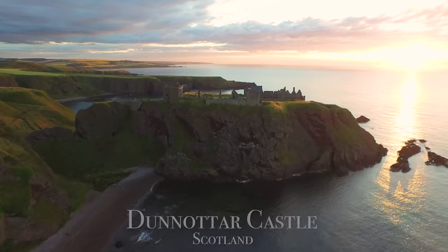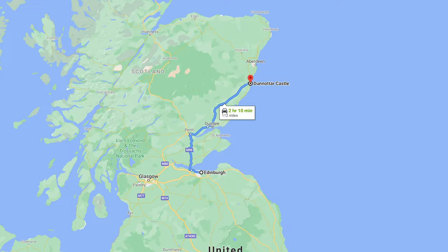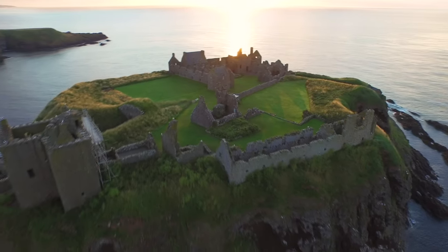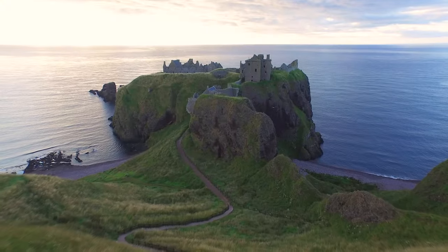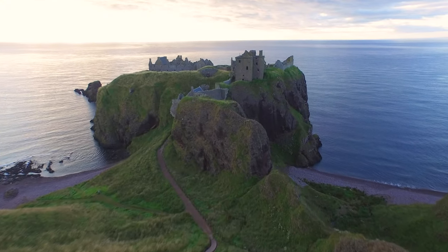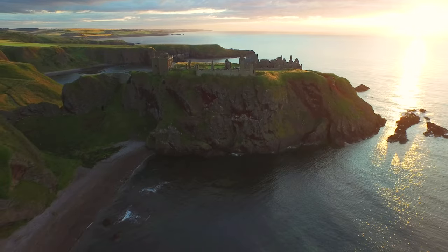Another stunning nearby place is Dunnottar Castle. Located about a 2-hour drive from Edinburgh, this medieval fortress is another historical gem. Today only the ruins remain to tell the castle's past. The massive cliffs right against the ocean just make this fortress so dramatic — I wish I could have seen it in its former glory.